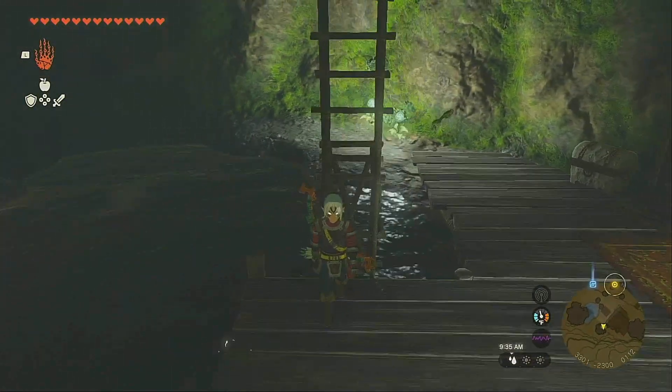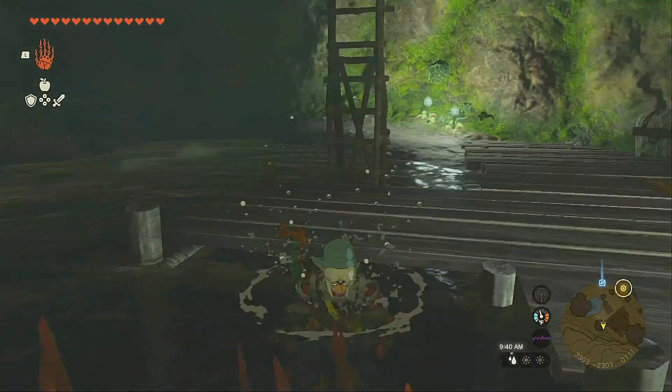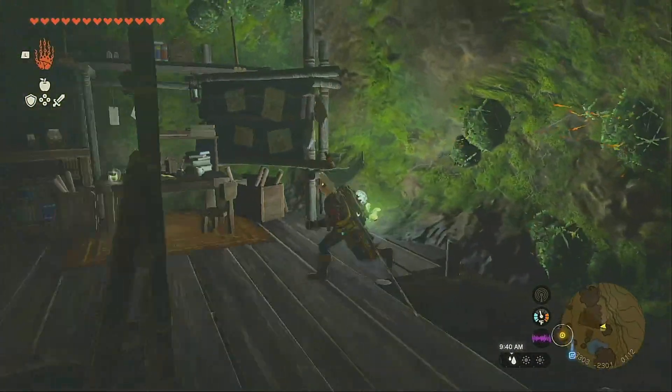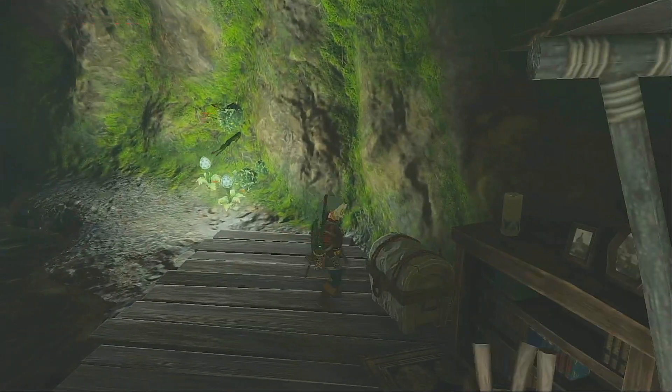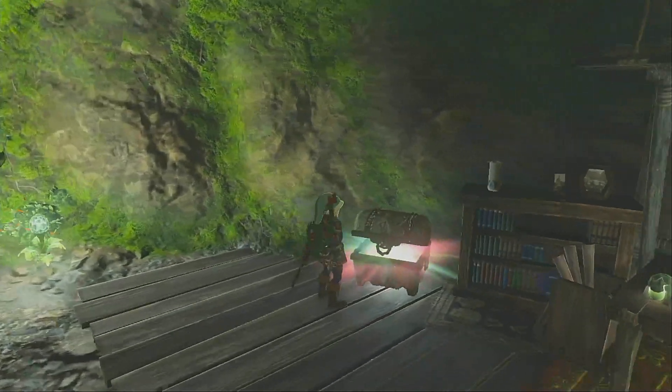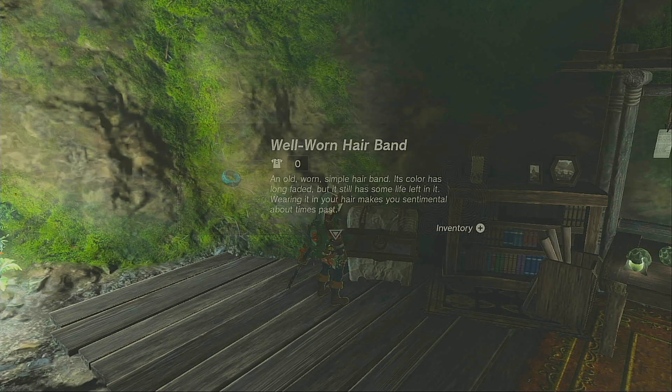And you'll find Zelda's secret study, which I think this area is really cool. Head over here, open up this chest, and you get the well-worn hairband.